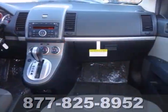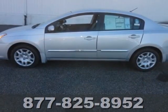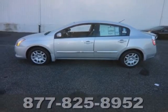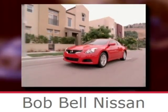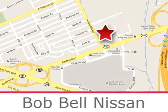The rear window defroster, power windows, and tilt steering wheel are there for your convenience. Come in and give this sedan a test drive — it is dying to have you behind the wheel. Bob Bell Nissan Kia is proud to be an automotive leader in our community, conveniently located at 7900 Eastern Avenue in Baltimore.